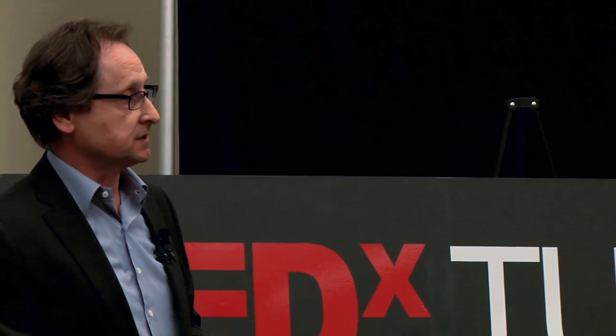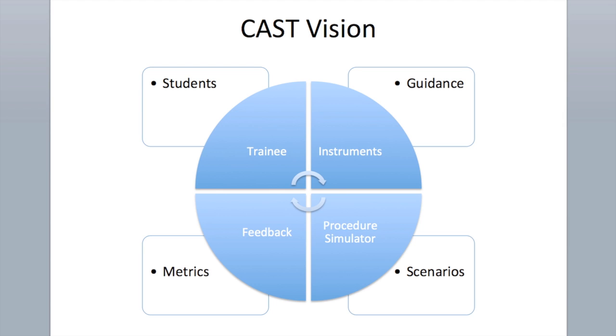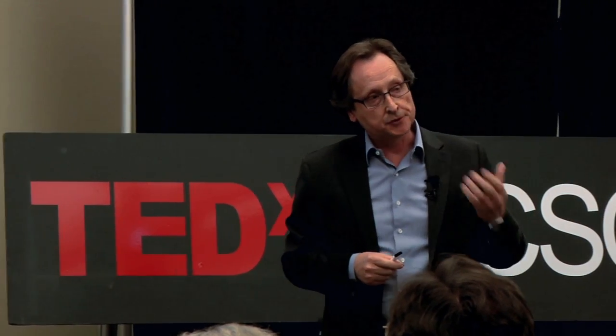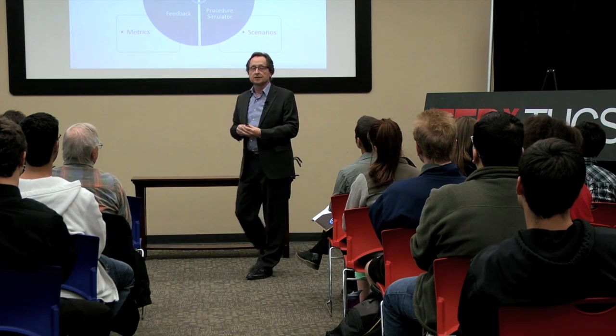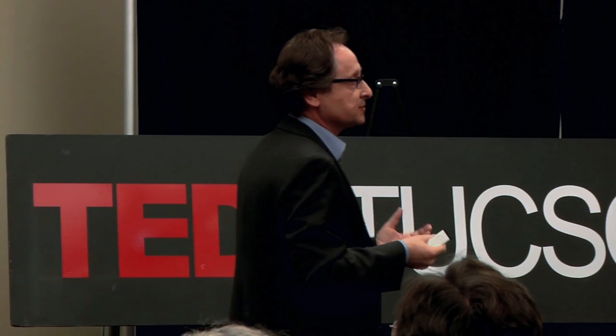So what is our vision for providing environments that integrate smart intelligent technologies? We are after an integrated system starting with a trainee — medical student, resident, or surgeon — working with real instruments and operating on a simulator of a particular procedure, such as a suturing task. We want to provide metrics telling you how well you have done, plus some tutoring and guidance: the ability to tell you where to go, how to move, and give you feedback. Think of it as training wheels on a bicycle.